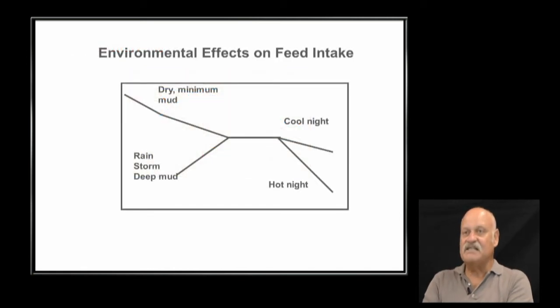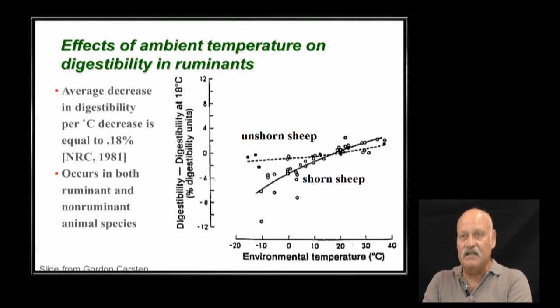Feed intake follows a pattern — at average temperature, intake is fairly flat. As it gets colder, intake goes up. A rainstorm or deep mud reduces intake. A hot night reduces it even further. In a feedlot, if I'm feeding twice a day in hot weather, I'll feed about 40% of the diet in the morning and 60% after the heat of the day, to minimize heat production during the hottest period.